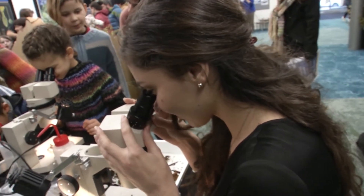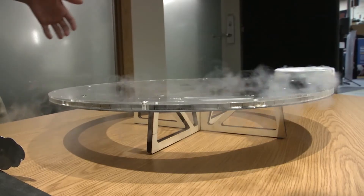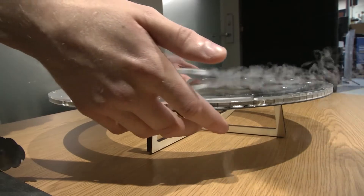Let's have a closer look at what we found. From the smallest microorganisms to the vast depths of space and everything in between — this was New Zealand's International Science Festival Science Expo 2021.